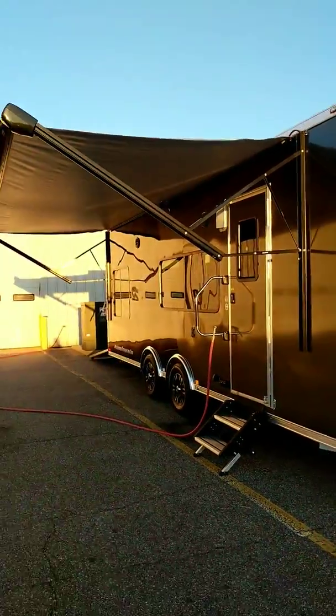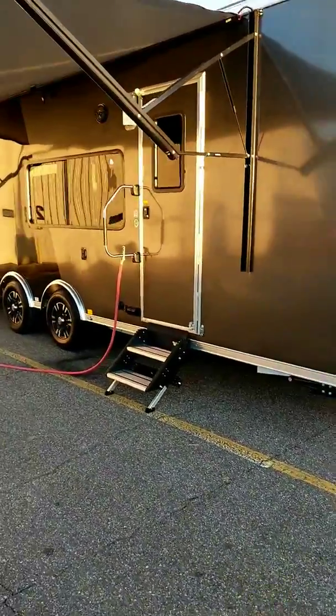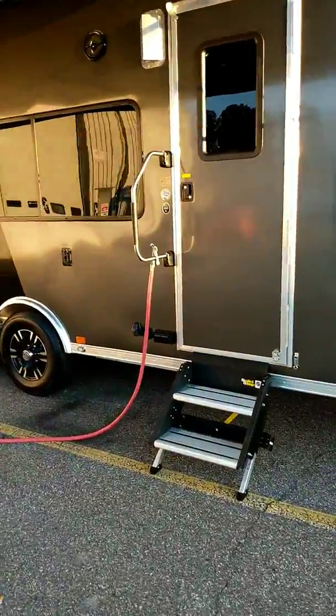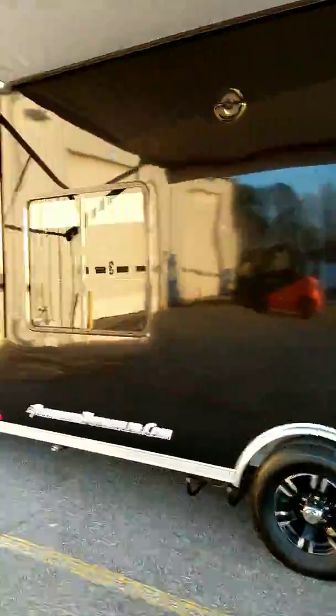Check out the huge power awning on this. There's a new grab handle as you walk in the door, and of course the new and improved step. We'll get to the hose in a minute.